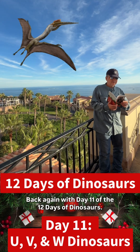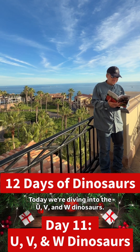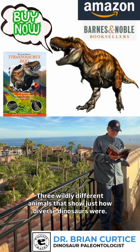Back again with Day 11 of the 12 Days of Dinosaurs. Today, we're diving into the U, V, and W dinosaurs — three wildly different animals that show just how diverse dinosaurs were.